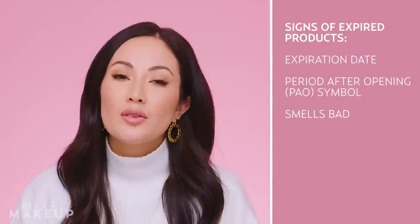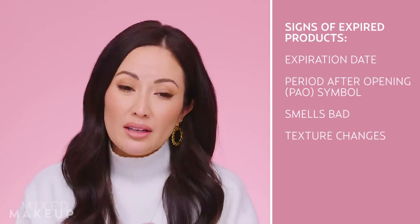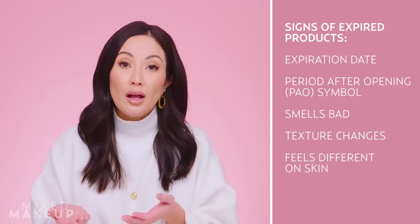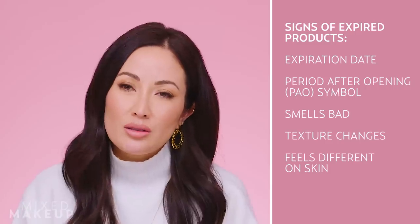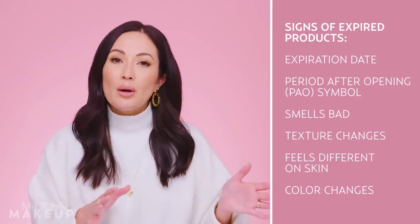A few other telltale signs of expired products: if it starts to feel lumpy and clumpy, or the texture has completely changed, that's not a good sign. If it feels different on your skin when you apply it, that's another warning sign. Also, if the color changes dramatically — though some products can change color with sun exposure — keep in mind these products might not be harmful per se, but they might not be as effective as you want them to be.